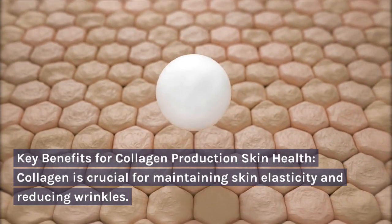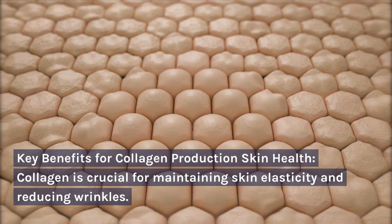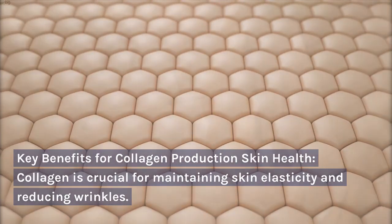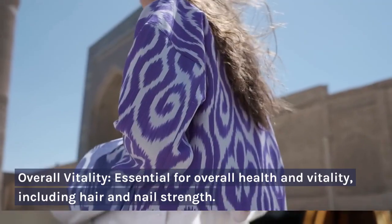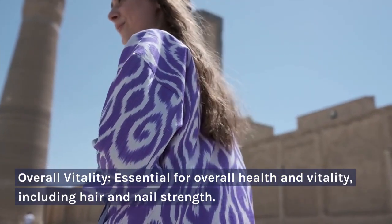Key benefits for collagen production: skin health — collagen is crucial for maintaining skin elasticity and reducing wrinkles; joint and bone health — supports the health of joints and bones; overall vitality — essential for overall health and vitality, including hair and nail strength.